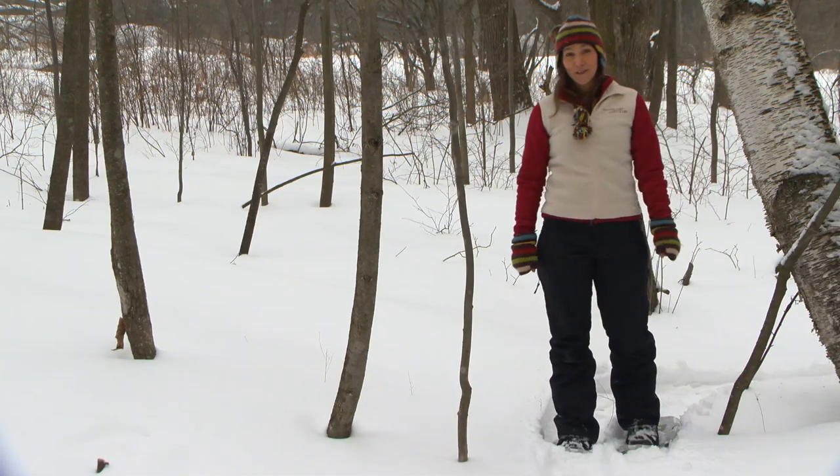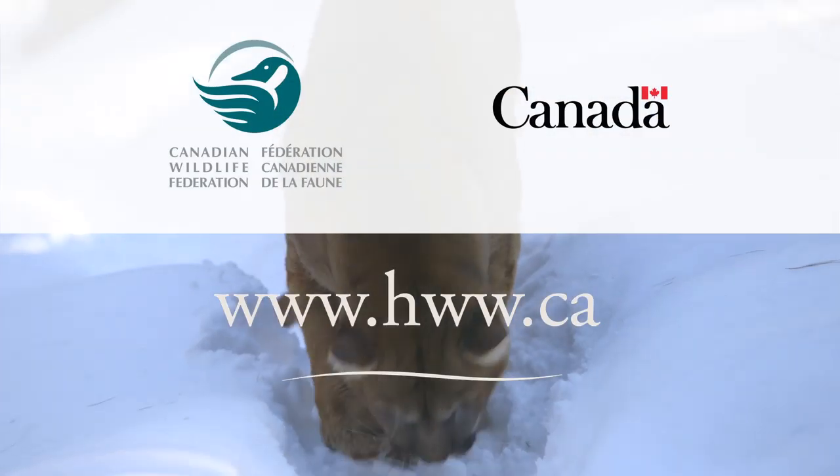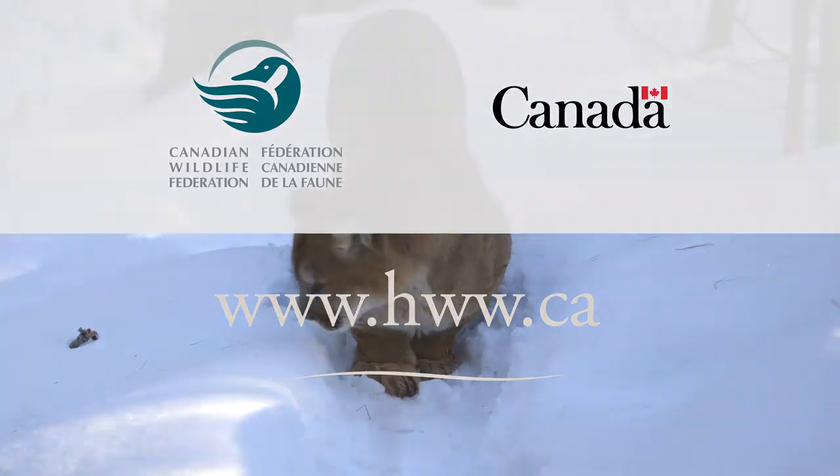Many species have adapted to life in the cold, so go out there and look for them. And that's just a start. To learn more about winter wildlife, visit hww.ca.